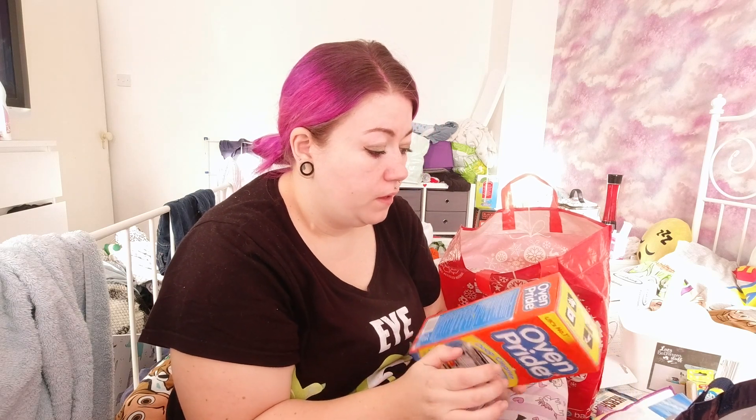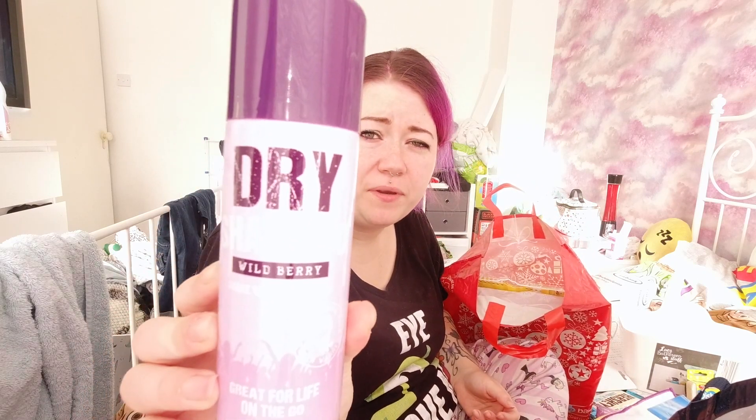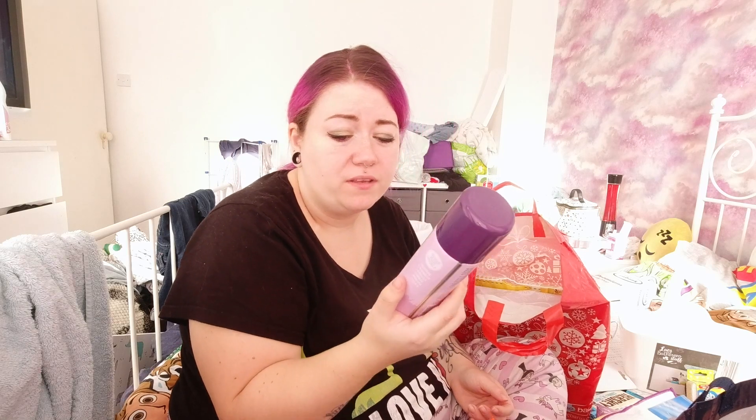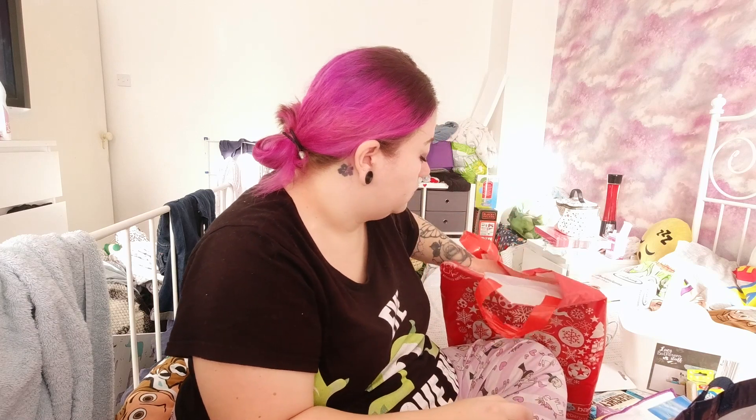A bit boring but I got some oven cleaner - I haven't tried these before, but my sister tried hers yesterday and said they worked well, so I can clean my oven with those. I also picked up some dry shampoo from B&M - it was like 79p - and my sister said it works alright so I was going to give it a go.